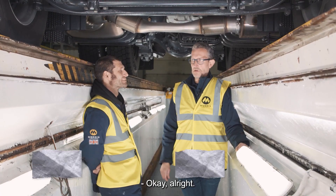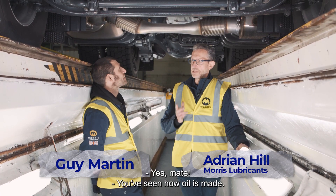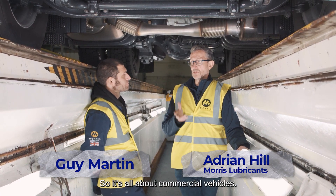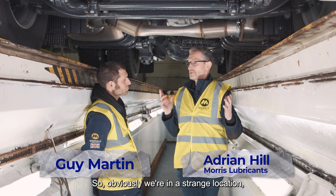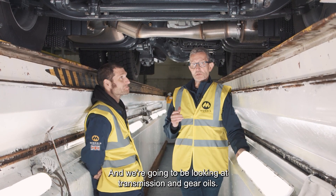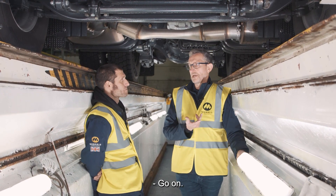Hi Guy. You're our boss. You've been to Morris Lubricants in Shrewsbury. Yes, you've seen how well it's made. Now we're looking at how well it's used. So it's all about commercial vehicles. We're in a strange location — down in the pits today. And we're going to be looking at transmission and gear oils.